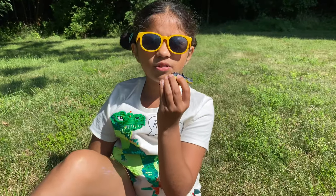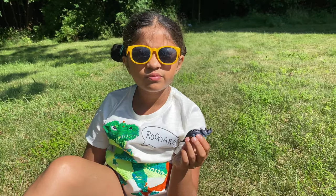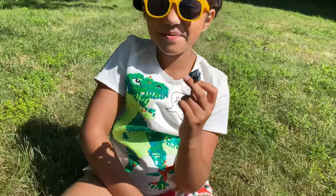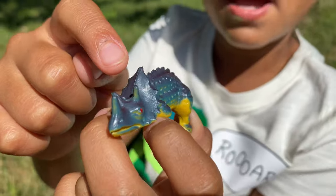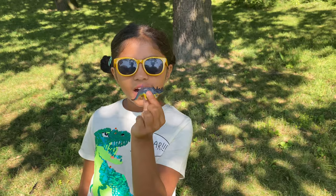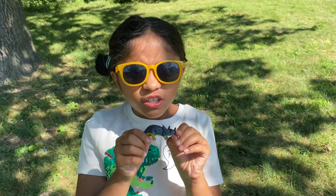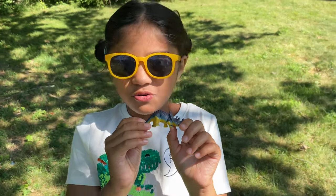Triceratops comes from three Greek words. 'Tri' means three, 'ptero' means horn, and 'ops' means face. So Triceratops means 'three horn face.' As you see, Triceratops has three horns and its face is huge! It's a herbivorous animal, which means it eats plants. This animal lived over 58 million years ago — that's a long time ago!